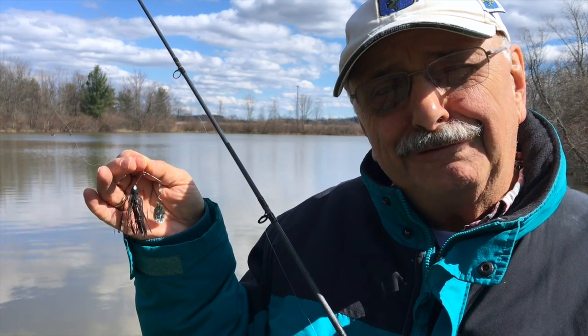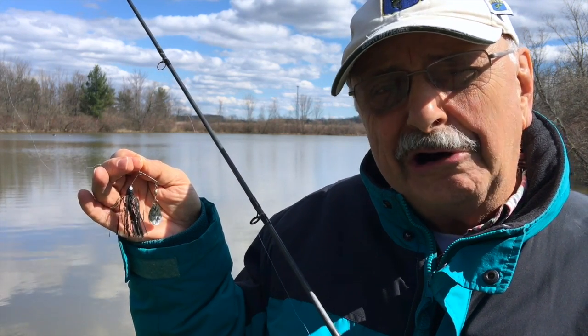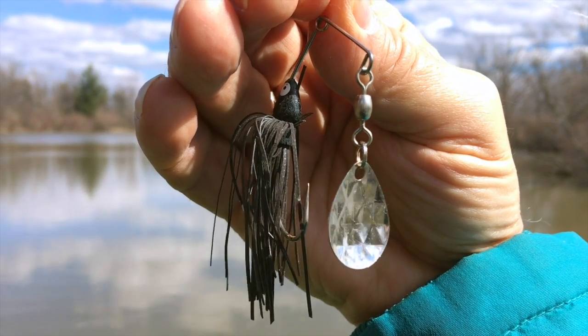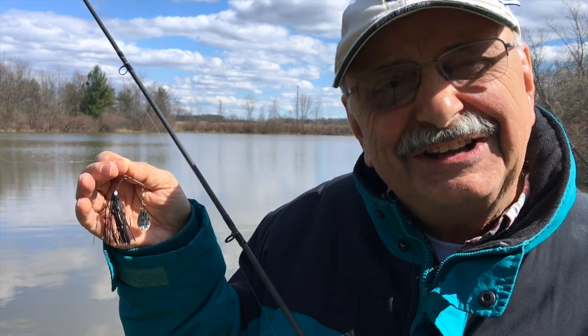So my favorite lure for these cold water, muddy water days is this — a 1/8th ounce black spinnerbait with a silver blade. Let's give it a try.